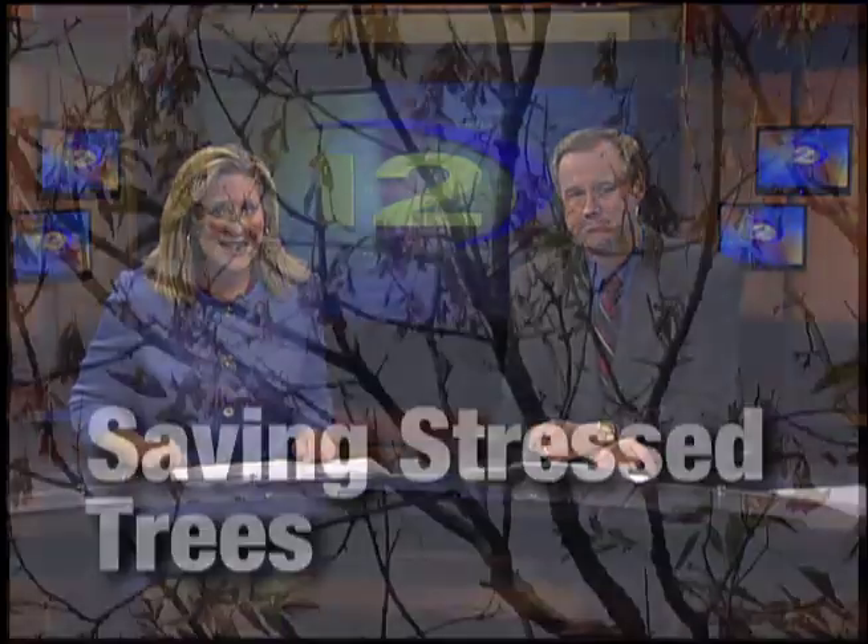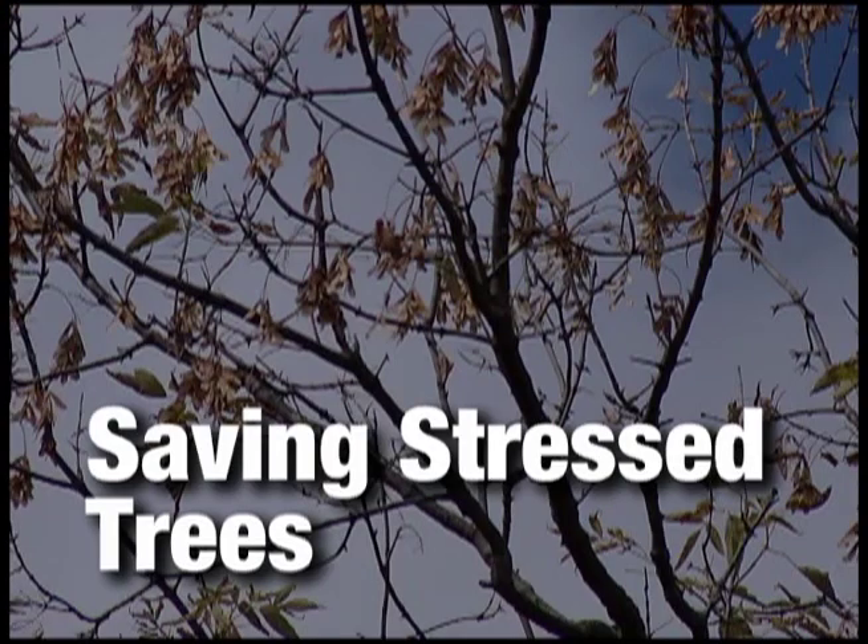We got a small amount of rain this week, but too little to help some stressed out trees. Hello, everyone. I'm Mike Johnson. And I'm Alexandra Renslow. Brown leaves and early leaf drop are all signs that the drought is taking a toll on our trees. It's a problem that could ultimately cost you a few trees in your yard, but it's not too late to save them.